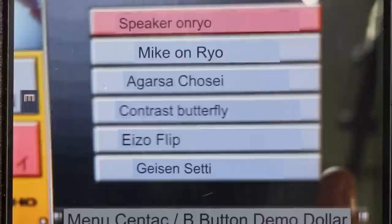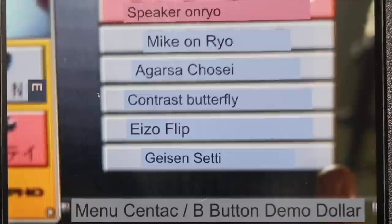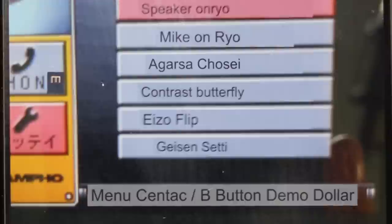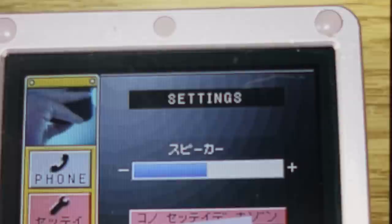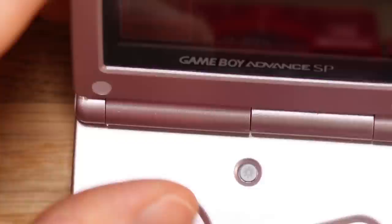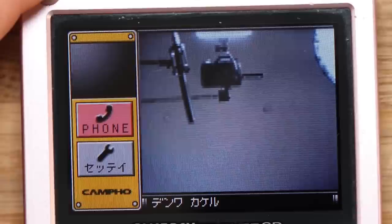Now obviously all the settings are in Japanese. So let's go ahead and take the Google Translate app and see if we can find out what these are. The translation gives us things like speaker settings, mic settings, contrast, and various other options — but honestly it's pretty self-explanatory stuff. It seems like it's a really neat and self-explanatory thing.